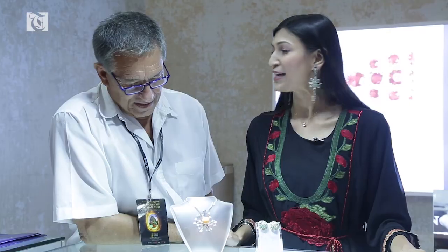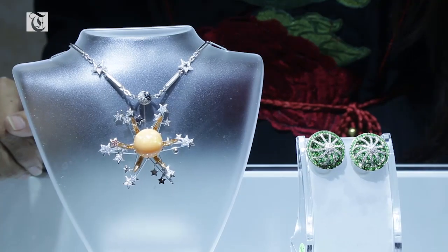I also have this beautiful set that's a Milo pearl right there and this has been named Space of Milo. Everything that you see here and on me are extremely rare — the Russian demantoids and Milo pearls. One of the rarest things in the whole world.